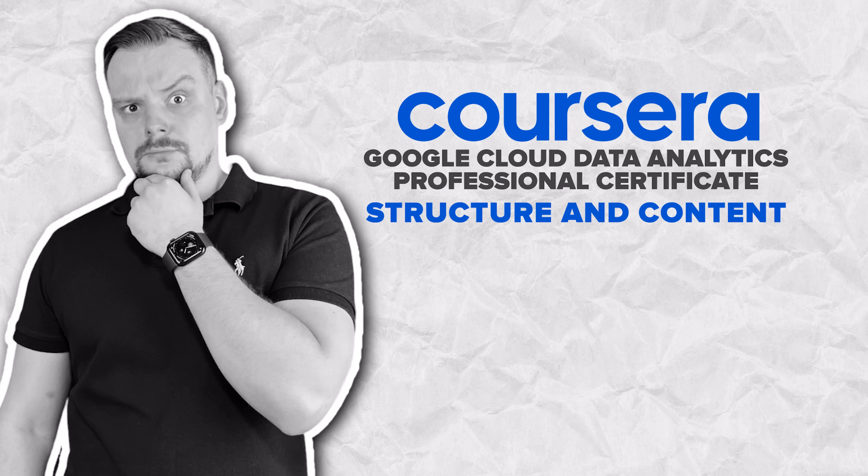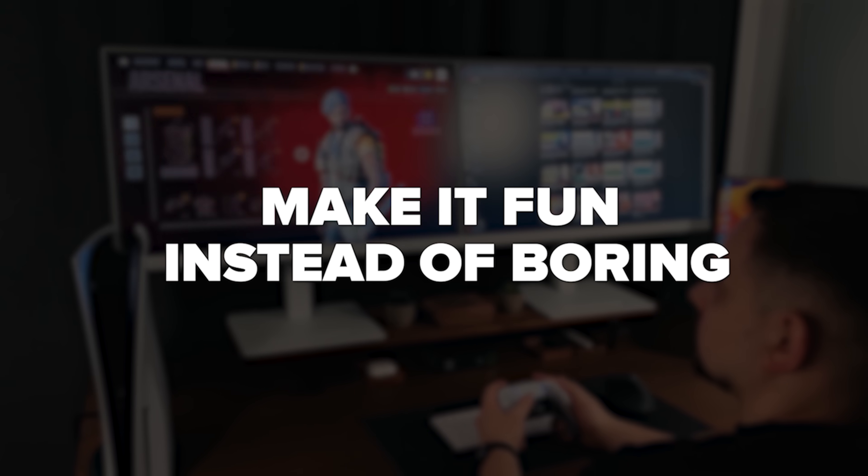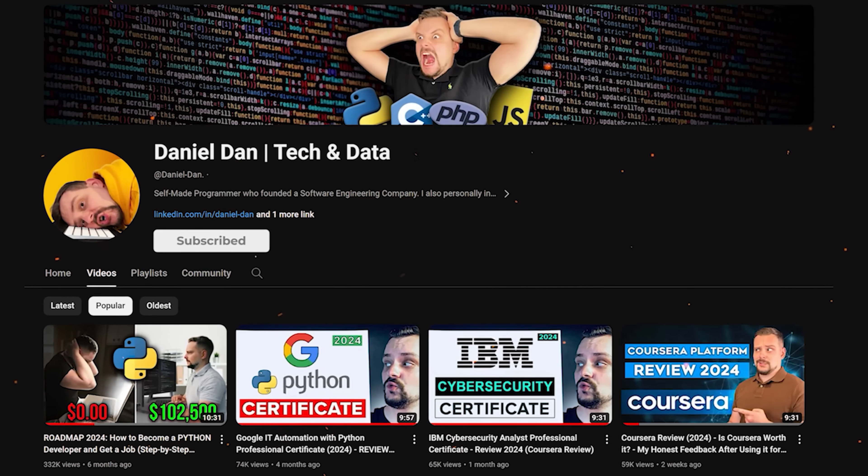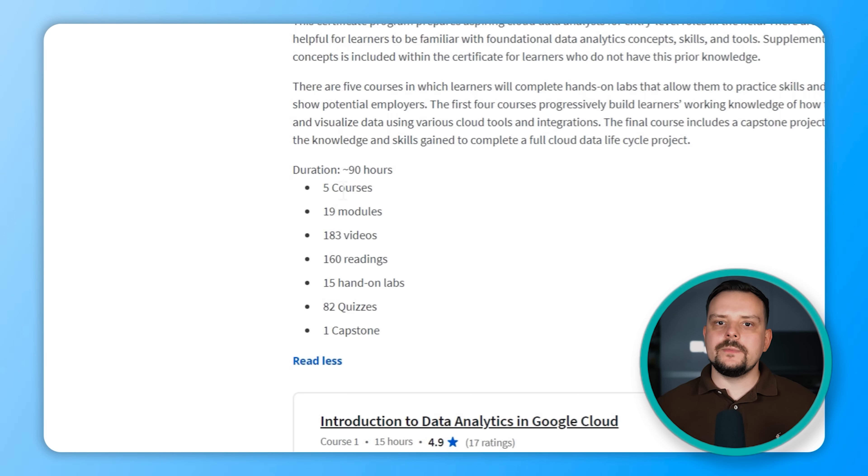With about 90 hours of content spread across 5 courses and 19 modules, you will dive deep into the world of analyzing data using Google Cloud tools. Throughout the certificate you will watch 183 videos, read 160 materials and engage in 15 hands-on labs where you will apply what you have learned. There are also 82 quizzes to test your understanding as you progress through the courses. Let me talk about these courses in more detail.